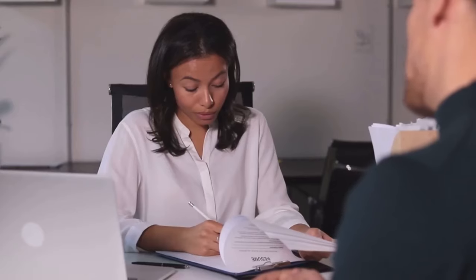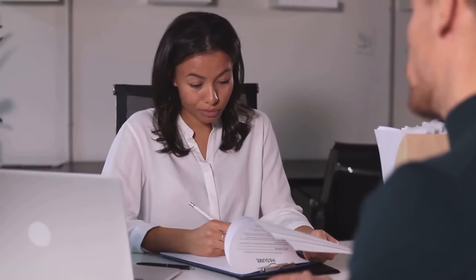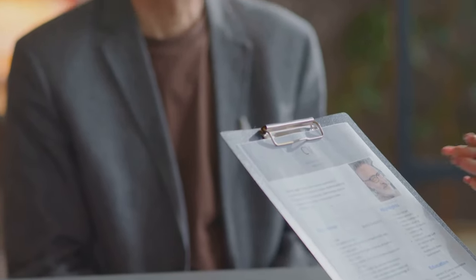In your resume, include relevant skills that align with the job description. This reaffirms your suitability for the job. Maintain clarity and consistency in your resume — it should be easy to read and must follow a consistent format throughout. This shows that you are organized and professional.